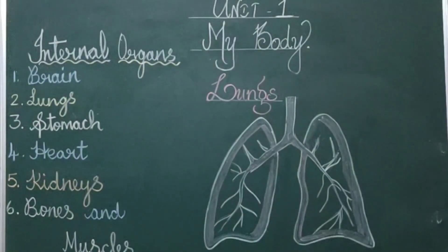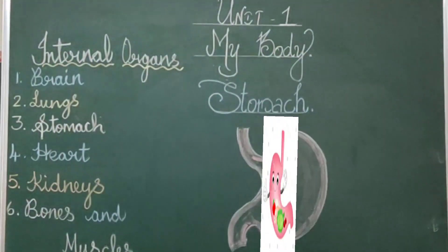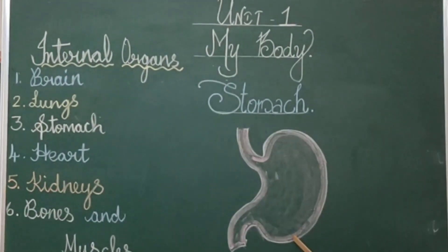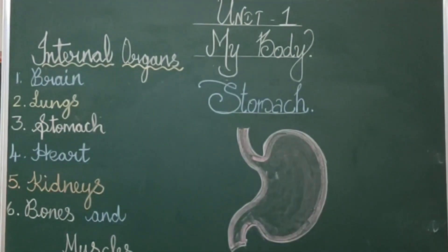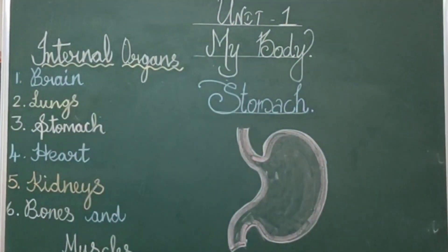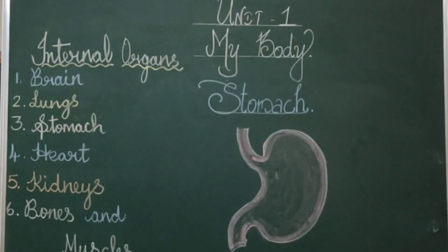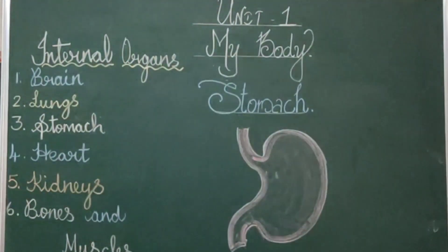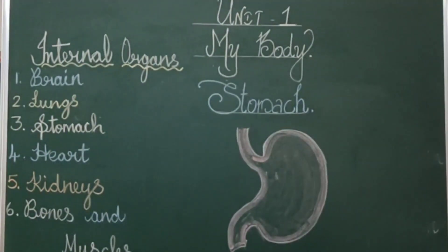Now let's move on to another organ. The next organ is the stomach. It is a J-shaped organ. The stomach helps us to digest our food. Whatever we eat, it breaks down into simple particles and gives us energy. It contains a special juice to break down the food we take in.